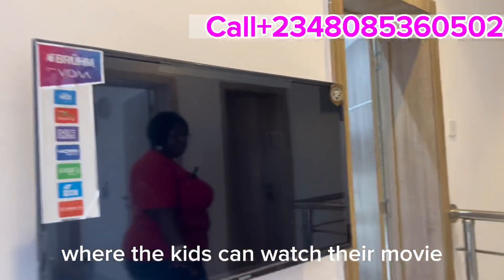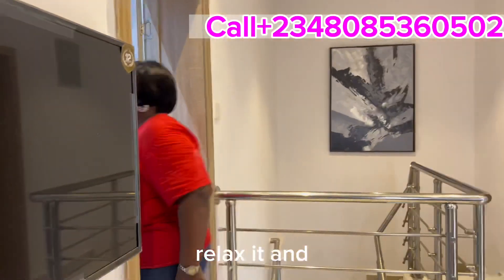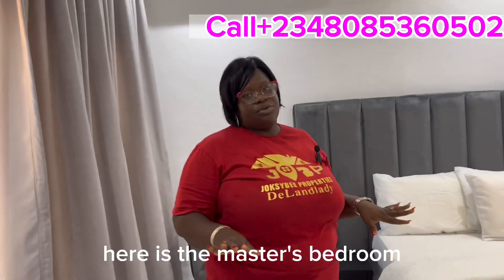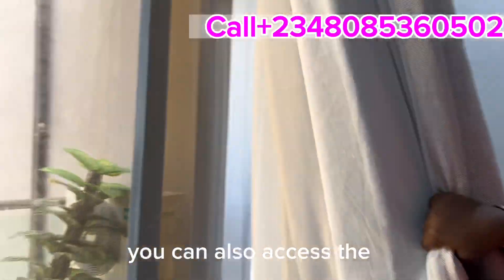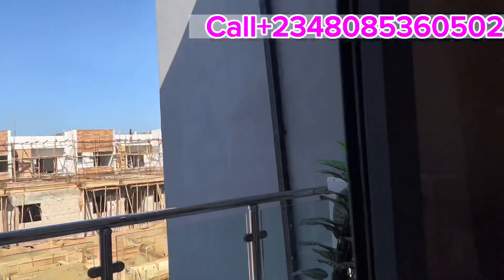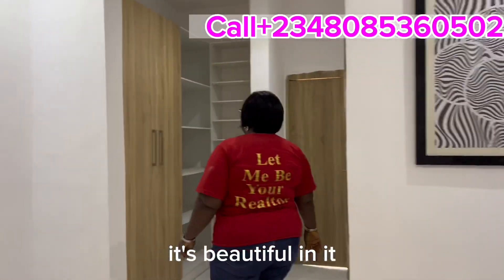This is the mini lounge where the kids can watch movies or you can just sit down and relax. And here is the master bedroom — from the master bedroom you can also access the balcony. You can see the balcony from there as well. Beautiful, isn't it?